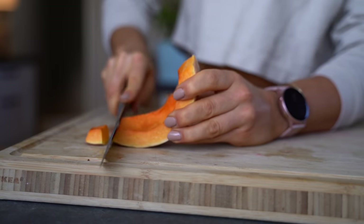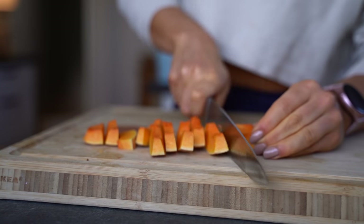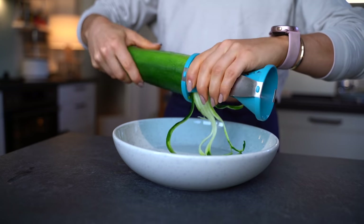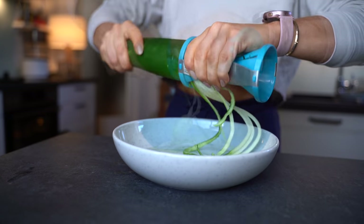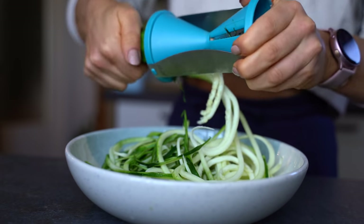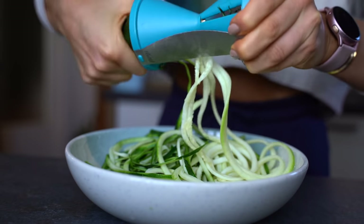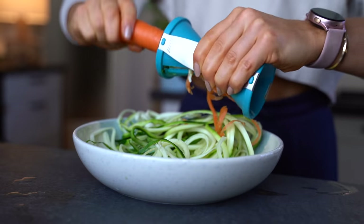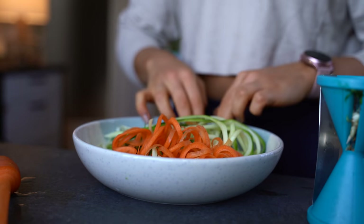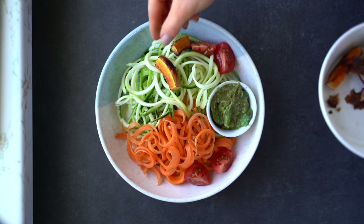I also found some leftover butternut squash, so I decided to cut it into small pieces and add them to the oven. Now I'm using my favorite kitchen tool — my spiralizer. You can make so many great things with it, for example zoodles. I'm making tahini noodles, and then I do the same with carrots. I'm eating the spiralized veggies raw, but of course you can bake or cook them if you prefer.